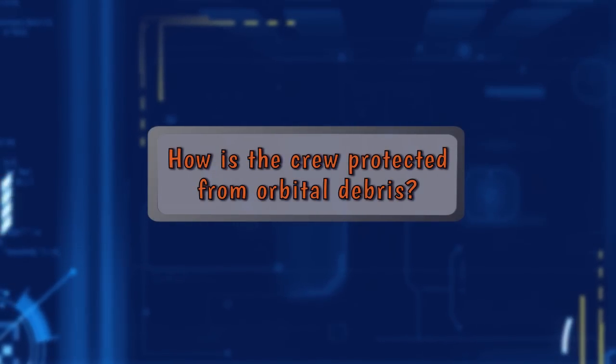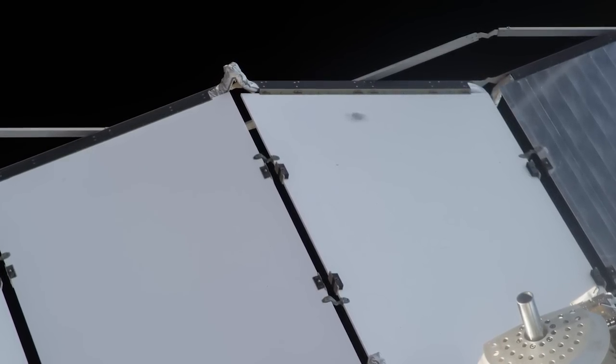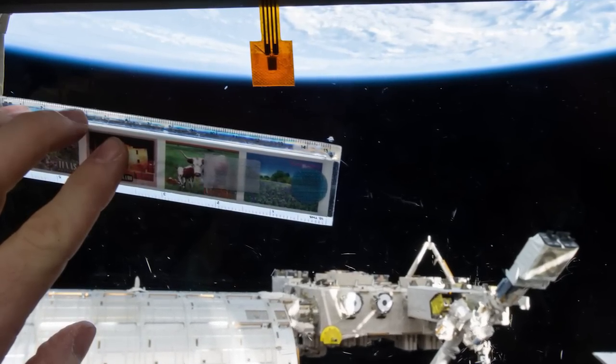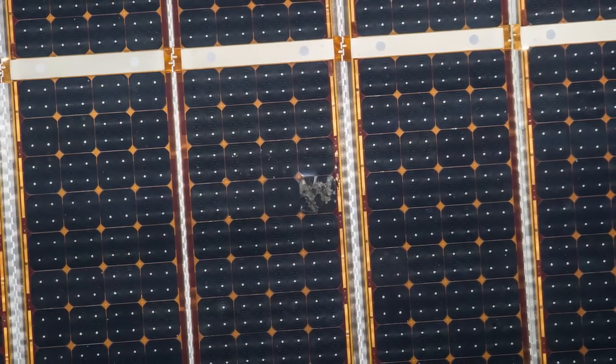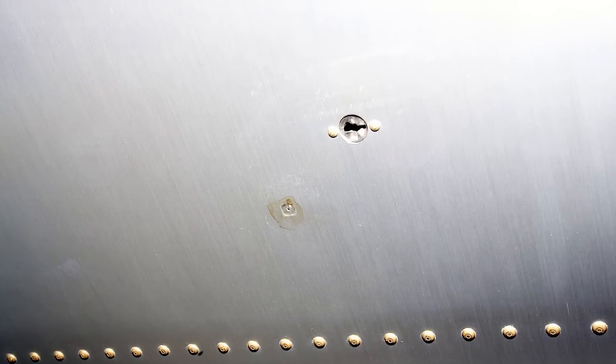How is the crew protected from orbital debris? The space station has shielding to protect it from small particles about the size of the end of your fingertip, or one centimeter. For larger particles about the size of your fist, ten centimeters, we can track those from the ground. If they pose a risk to the space station, we actually move it out of the way. If the space station were to be penetrated by orbital debris, the crew is trained and has procedures to detect a leak and patch it to save the ISS.